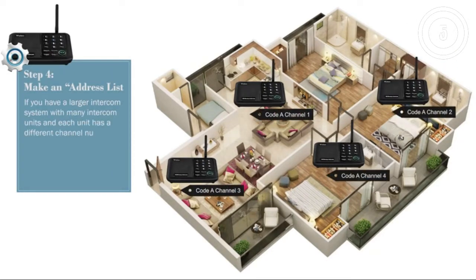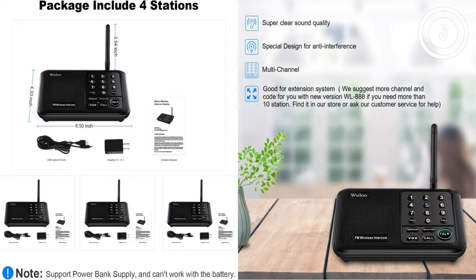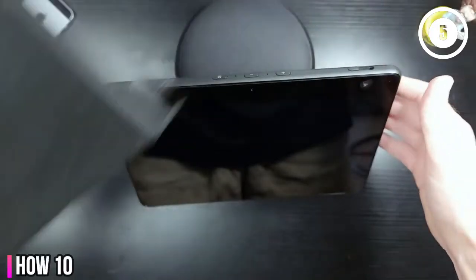Reasons to buy: Excellent sound quality, range of up to one mile, additional units can be added. Reasons to avoid: No video, interference possible.